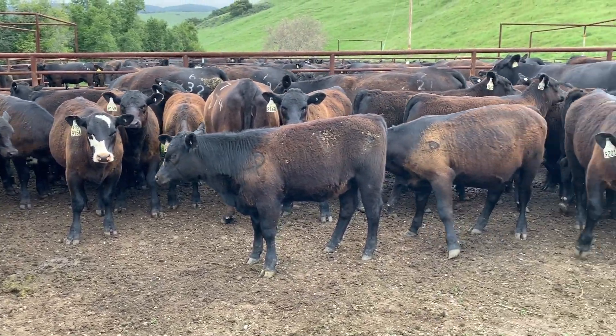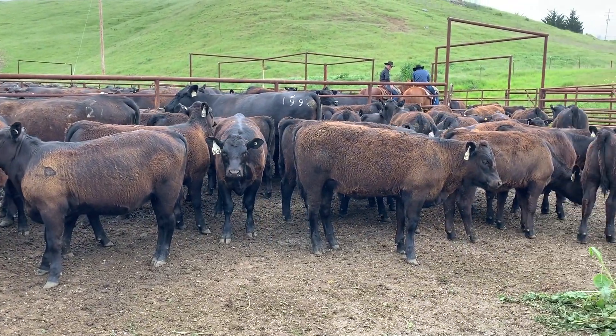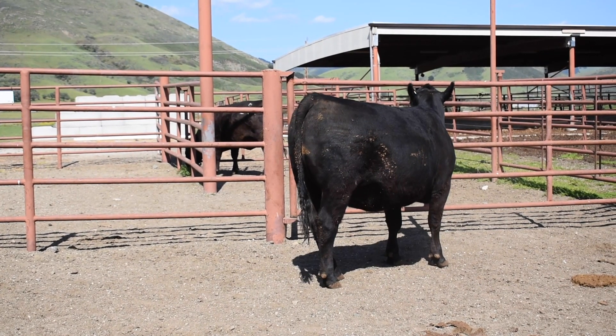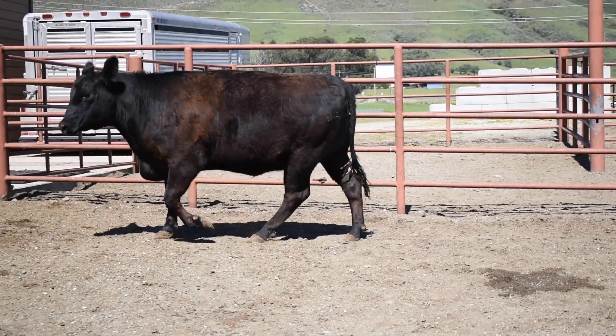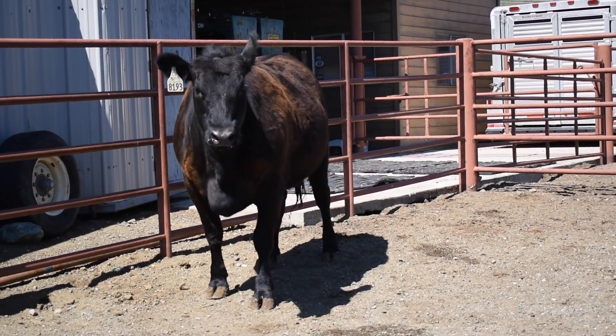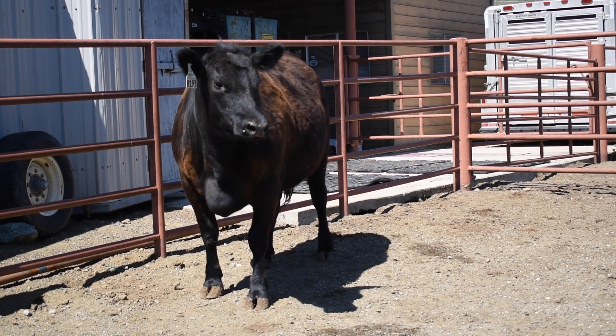When you evaluate a female, you want to evaluate from the front to the back and from the top to the bottom. You always want to look at both growth performance as well as structural soundness. You want to look down that top line, look at that rib structure and volume — it is crucial to evaluate from many different angles.